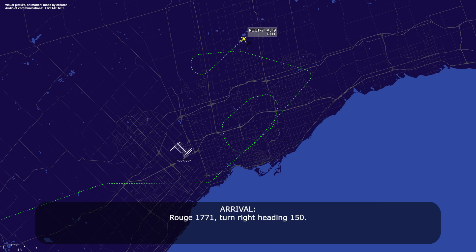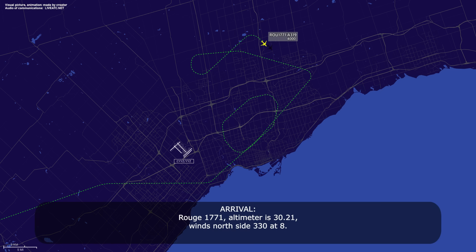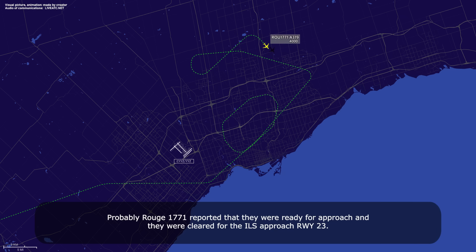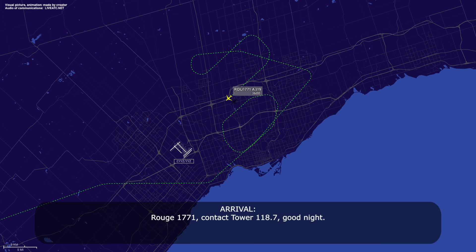ATC: Route 1771, turn right heading 150. Readback confirmed. ATC: altimeter 3021, winds north side 330. Crew reads back: altimeter 3021, Route 1771. ATC: contact Tower 118.7, goodnight. Crew: 118.7, Route 1771, goodnight, thanks for your help. ATC: no problem.